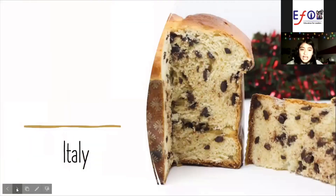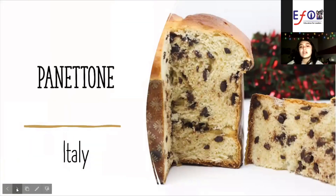Italy Panettone. Italian Panettone is a round-shaped cake of fluffy sweet bread. It originally comes from Milan, Italy. It means literally big love of bread.